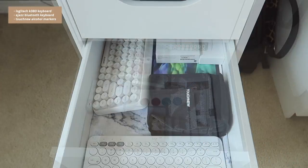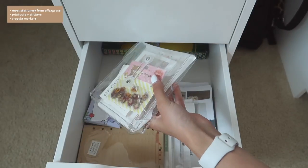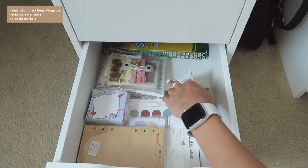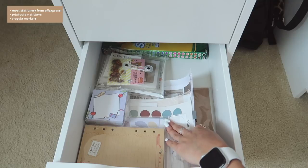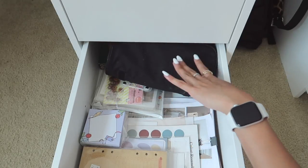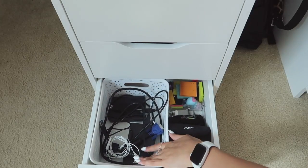The next drawer has all my bullet journaling stuff and more stationery — I ordered so much from AliExpress. In here I have cards, notepads, stickers in my beige aesthetic, more prints, and pictures I printed for my bullet journal. Under here is brown craft paper that I use all the time, and Crayola washable markers I use for bullet journaling. There's also old colored pencils and old pens that I don't use but am keeping because they're still good — I might give them away.